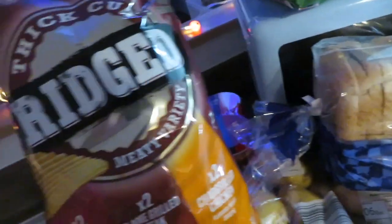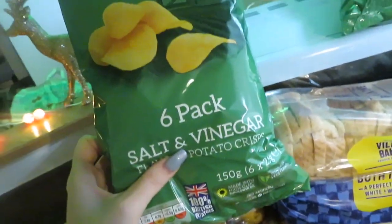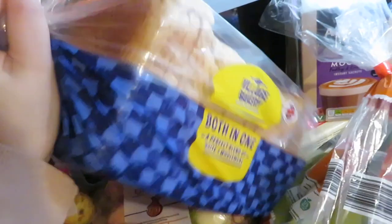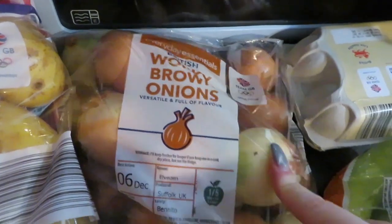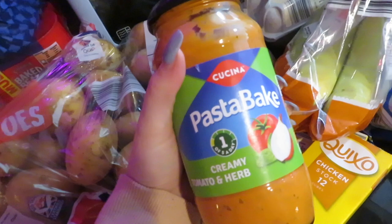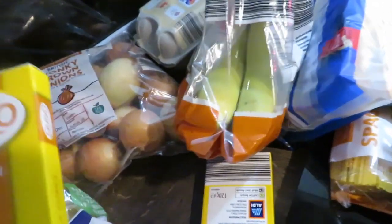Moving on to Jason's crisps — he got these ridged crisps in flavours I wouldn't eat, and then two packs of plain salt and vinegar crisps. Then we got some brown bread. Some wonky brown onions — these are always cheaper, and what I do is chop them up and freeze them so they're easy to get to. I got a tomato and herb pasta bake — I always buy one of these every food shop as a good cupboard staple.